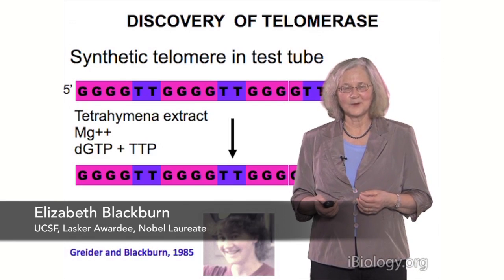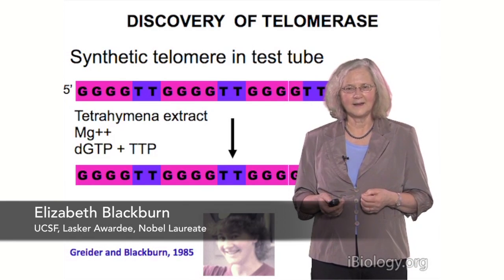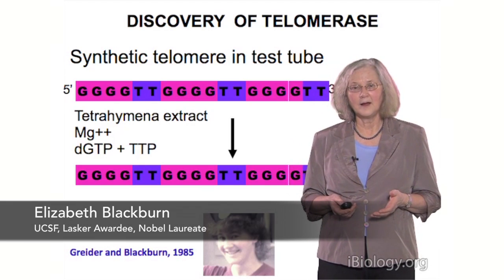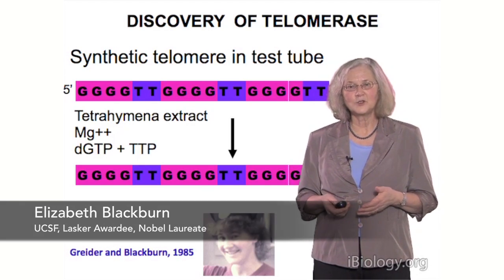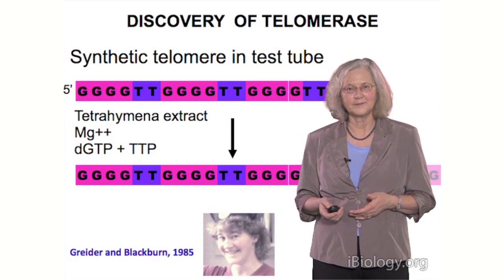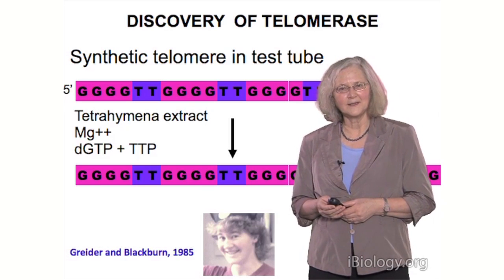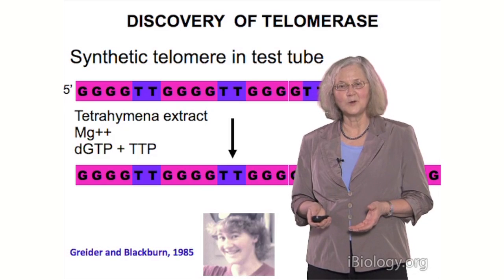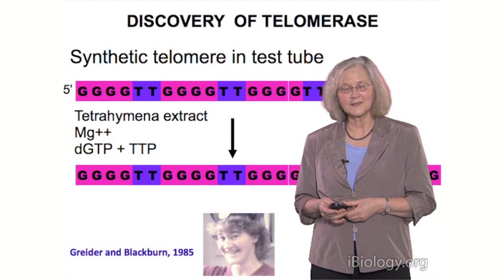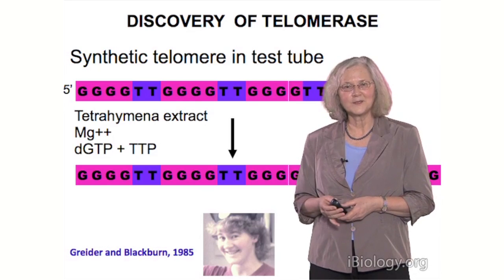This was very exciting for us, because we said, aha, this really would be a potential way of solving the problem of DNAs getting shorter and shorter, because now here's a way of making DNA get longer. So we had an enzyme activity which was working in the test tube and adding nucleotides that corresponded to the telomeric DNA sequences to the ends of chromosomes.